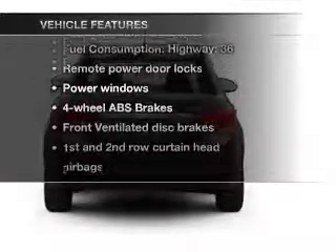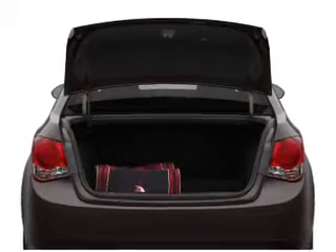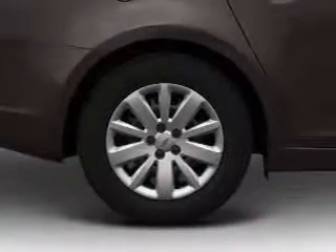Plus enjoy these notable features that are included in this vehicle: air conditioning, power door locks, power windows, power steering, and AM FM stereo with a CD player.